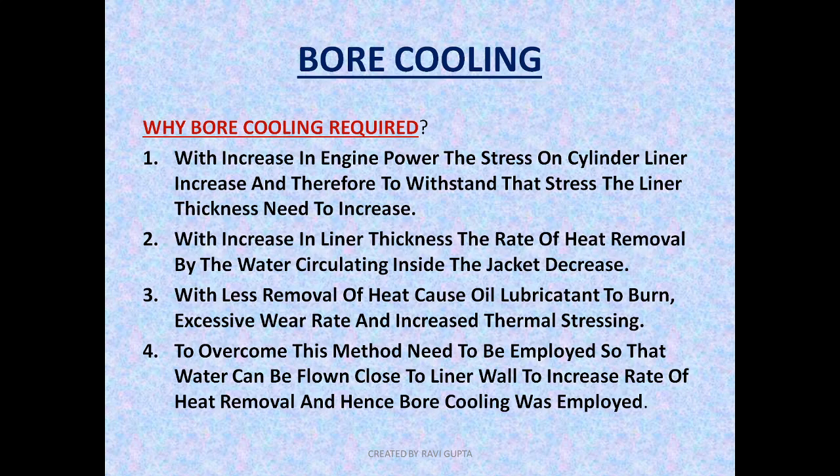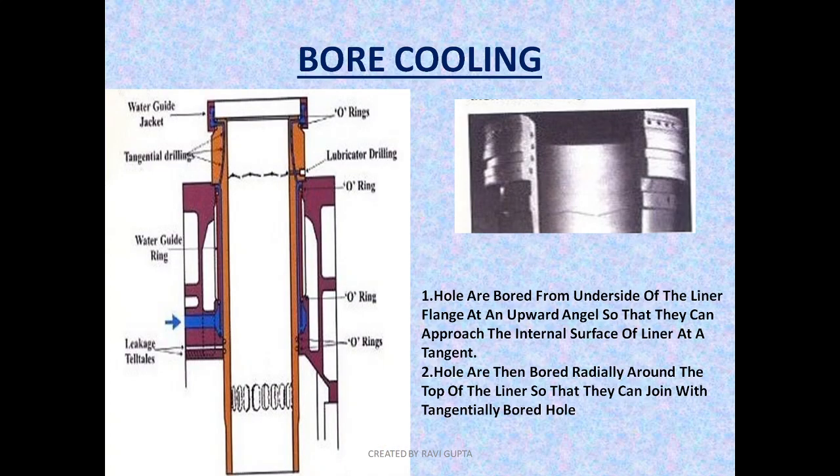By employing the bore cooling method, we are removing the heat at a much faster rate. Now let's see what bore cooling is, and after that I will show you how different manufacturers have employed the bore cooling method. As the engine power is increased, the thickness of the liner is increased. In earlier lower-powered engines the liner thickness was uniform from top to bottom, but in modern engines the liner thickness is thick at the top and slimmer at the bottom — the thickness is not uniform, it changes depending upon the operating condition.